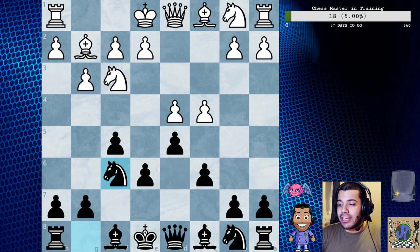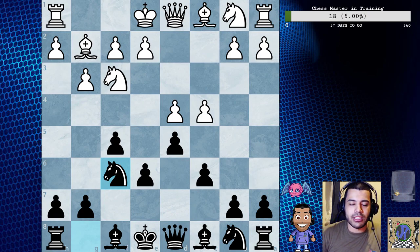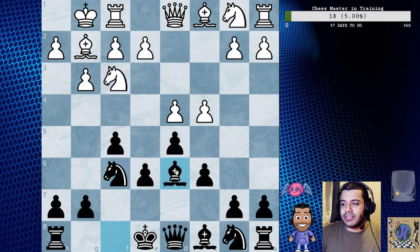Knight f3, knight f6 - this is a nice move order that starts off into catalan but then reaches a stonewall Dutch defense, very nice. So we're going to play bishop, then castles, bishop d6, bishop f4.